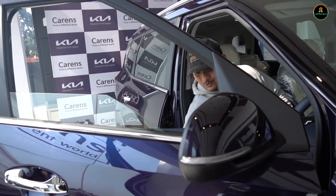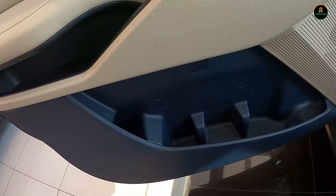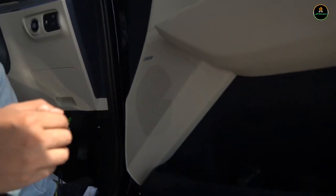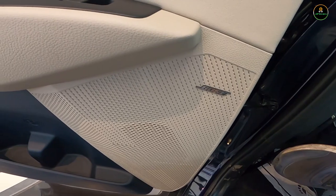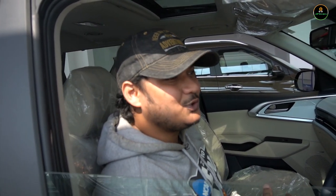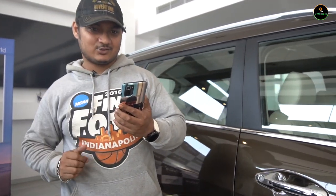The car has an incredible amount of storage spaces. There are three bottle holders with individual separation panels so you can keep three bottles easily. The Bose sound system is also included — so music lovers, whether it's Indian music or any genre, longer rides won't be a problem. The Bose sound system will ensure plenty of entertainment on the go.